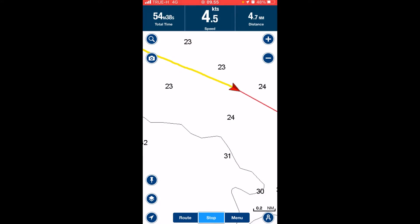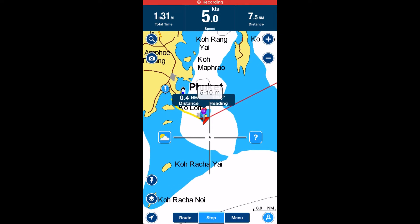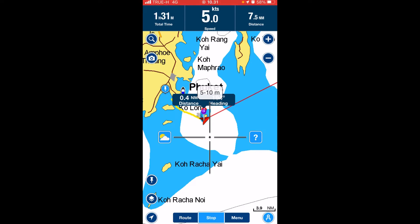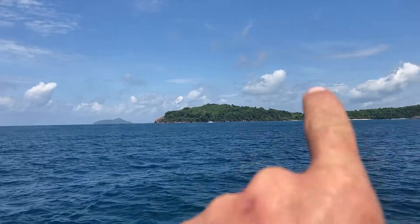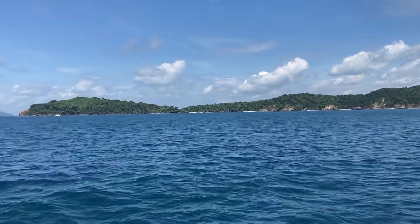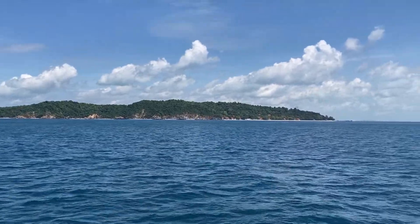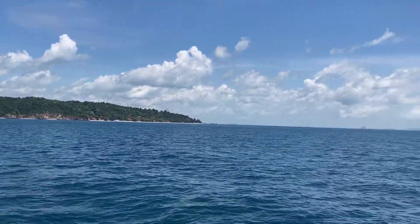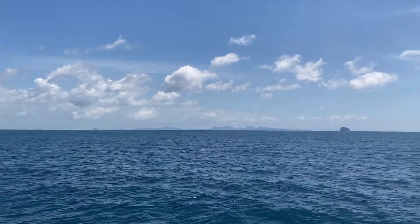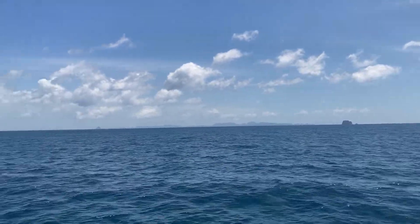It says we're doing 4.5 — hit 5 for just a second there. So we have made our 90-degree turn. Phuket's back behind this island now. Just look at that view, guys. I mean, how do you not throw away everything you have in your life and just do this? I don't know what you're doing today, but I'm living.